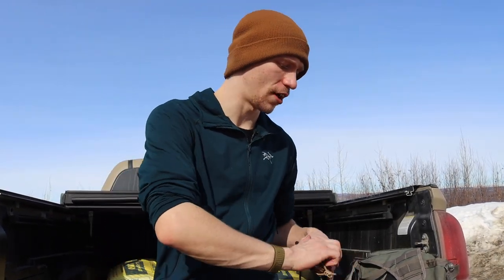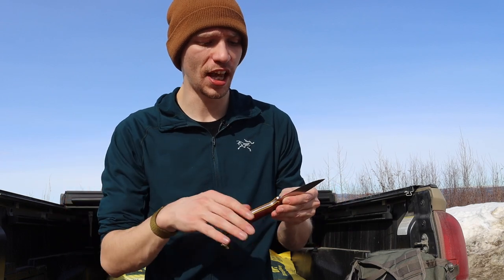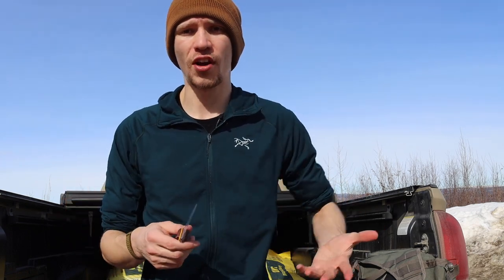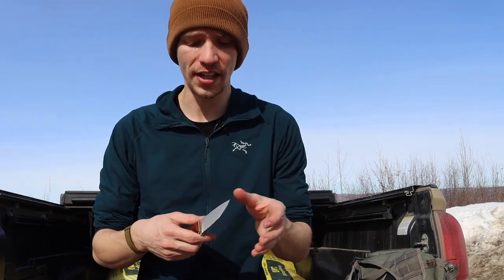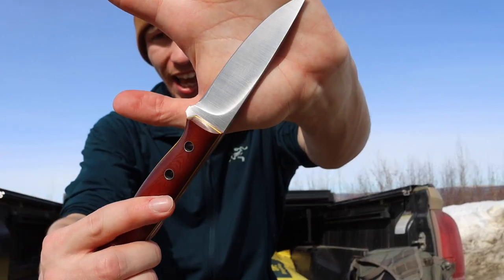I thought I'd start off with the bushcrafting knives, because unarguably the bushcrafting knives — aside from the EDC knife — give me the most excitement. I really love bushcrafting and camp knives, and these knives are just so rad. The first one for me has to be the JBK Layman.